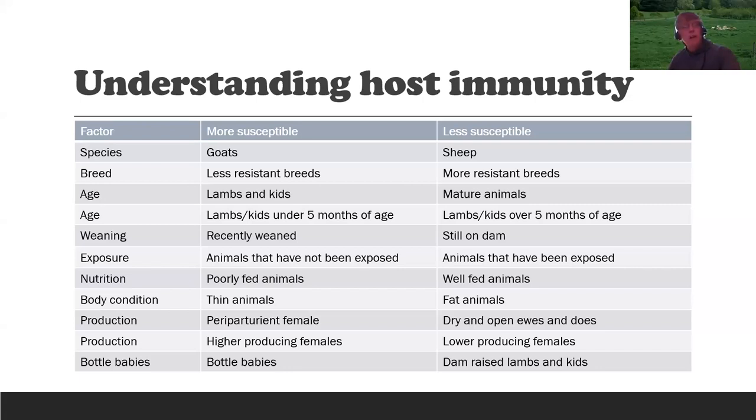Age-wise, young lambs and kids are more susceptible — particularly those under five months of age. Recently weaned animals are more susceptible than those still on their mothers. Animals never before exposed to parasites that are suddenly put on pasture are more susceptible. Poorly fed and thin animals are more susceptible. The periparturient female — pregnant and lactating — is more susceptible. High-producing animals and those under more stress are more susceptible. Bottle babies often begin life in a compromised manner, so they are more susceptible than those raised on their moms.